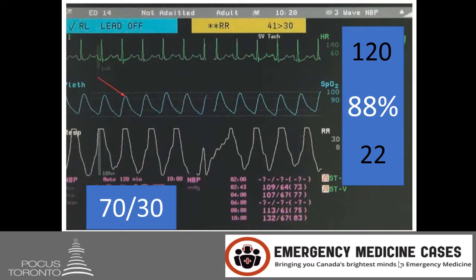When she's placed on the monitor, she's found to have a heart rate of 120, an oxygen saturation of 88% on room air, a respiratory rate of 22, and a blood pressure of 70 over 30.